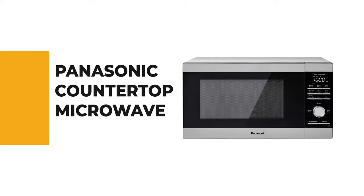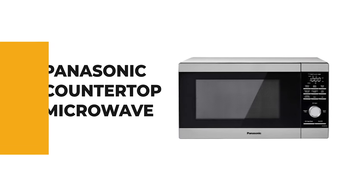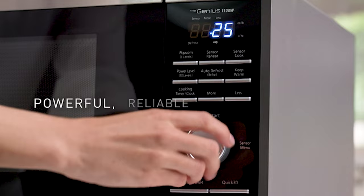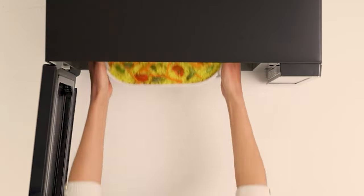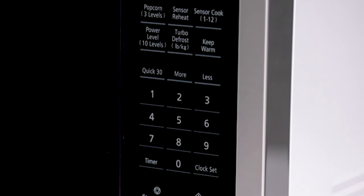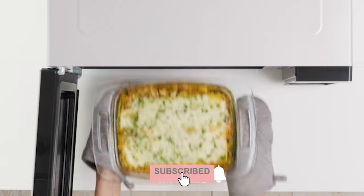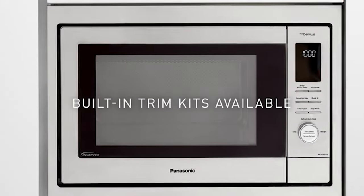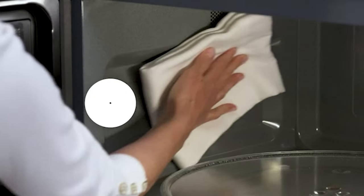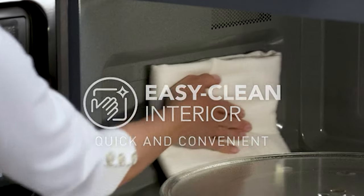For a seasoned home chef, this next product would be too good to turn down. Number 4: the Panasonic countertop microwave. This microwave is a great choice for anyone looking for an easy-to-use microwave with genius sensor technology. It features a sleek stainless steel design with powerful defrosting, cooking, and reheating capability, perfect for singles and families. Its compact countertop design fits well in a house, apartment, or dorm.